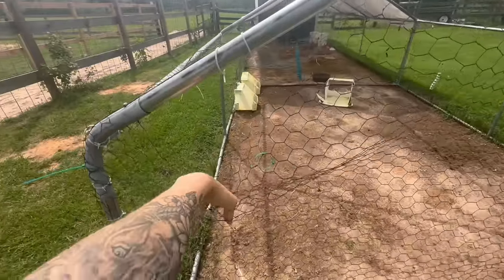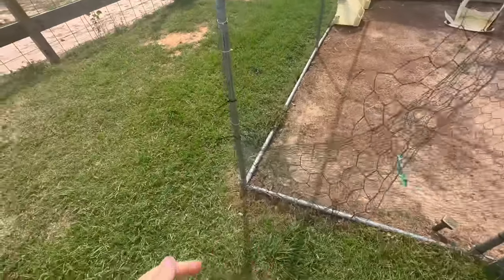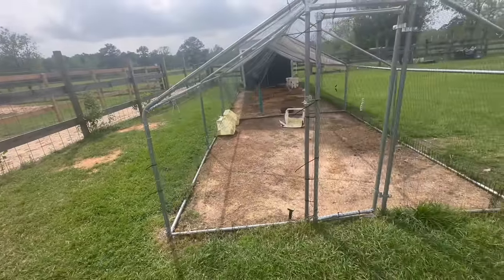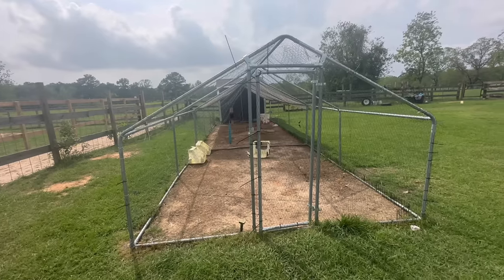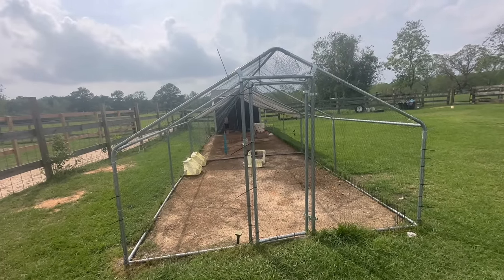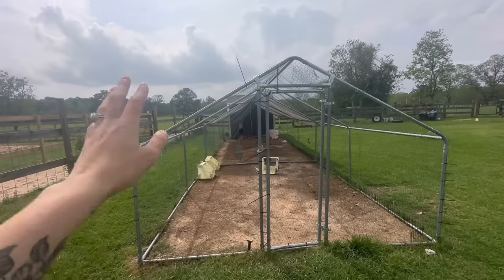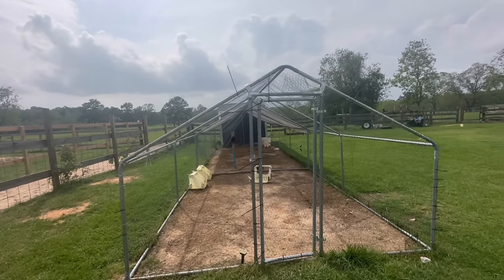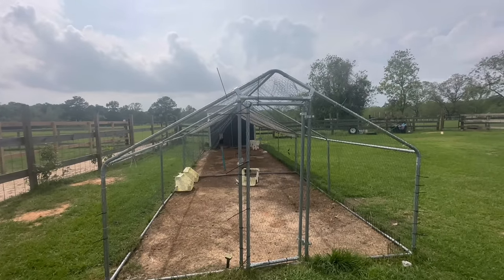We might not even have to cut it. That's kind of rough on the hands though — I might need some gloves. Taking all of this down is the project for today, and then we're going to have multiple days of putting something brand new. Something hopefully very predator proof, and something that will hold the chickens for the majority of the day.